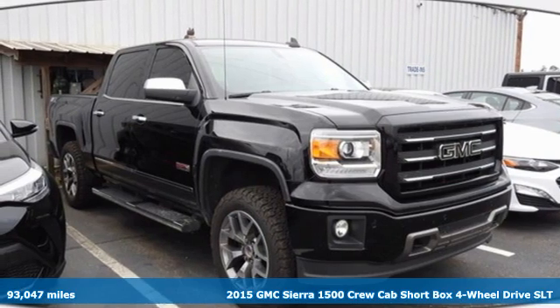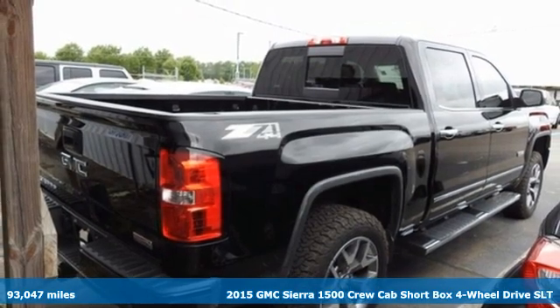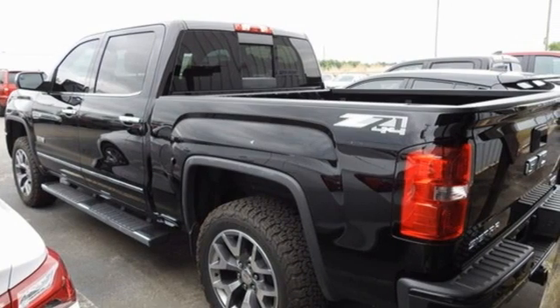Here's a 2015 GMC Sierra 1500. This is a truck with a work ethic to match your own, one that doesn't stop at good enough. And it comes with all the amenities you need.